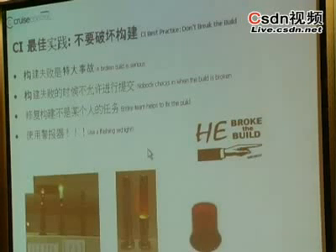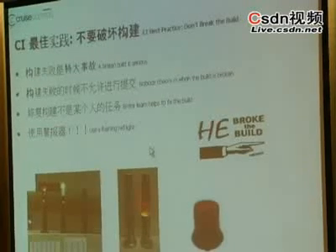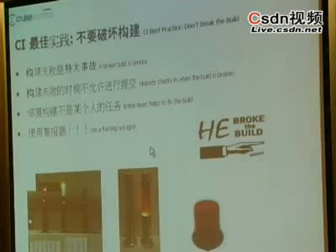The key here, going back to that step-by-step process from the beginning, is to always watch Cruise Control to make sure that after you've checked in, the build has actually passed.